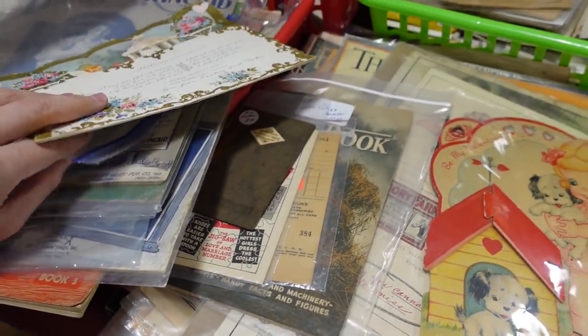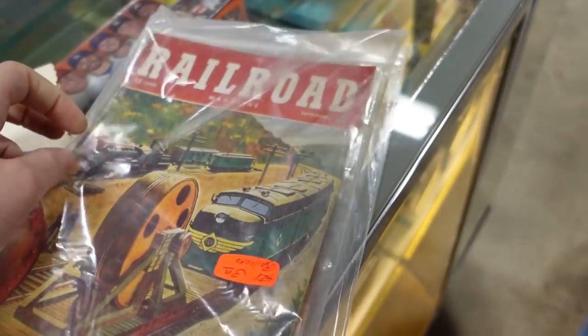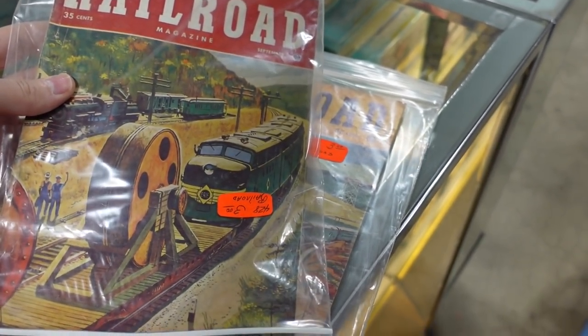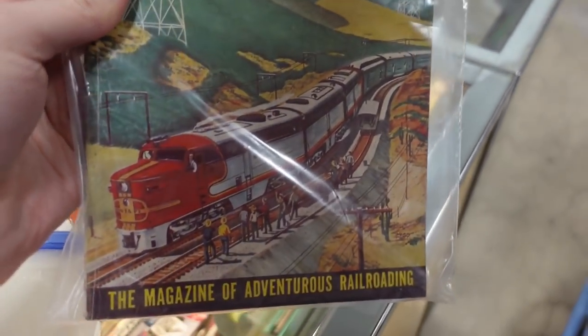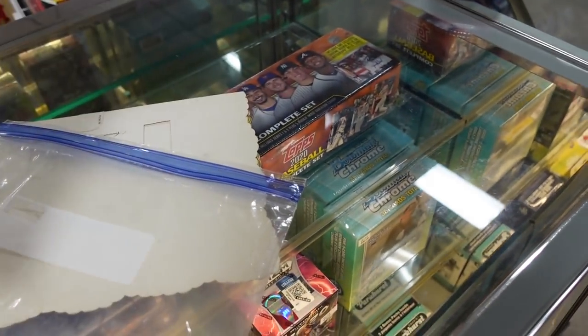I did get two railroad magazines over here. I'm going to get this one for three dollars — this is September, probably sometime in the 50s. And then this one with the awesome steam liner. So I will get those.